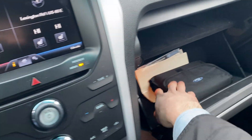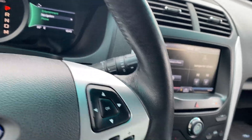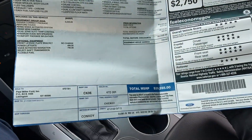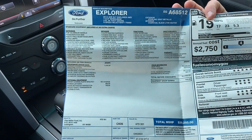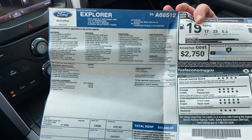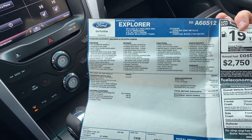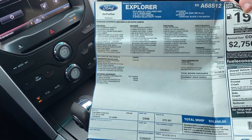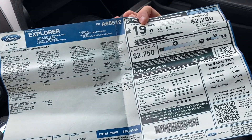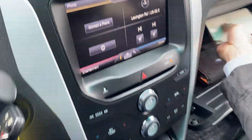Two cup holders and a big glove box right there with the original window sticker in it. Let's take a look at it real quick — this vehicle was almost forty thousand dollars brand new, and you've got tons of features on this one. Averaging about 23 on the highway, 17 in the city, 19 combined. Runs off a six-speed automatic transmission — excellent value at this time.